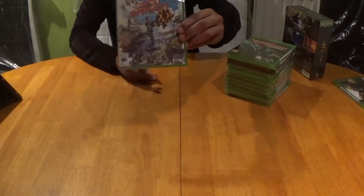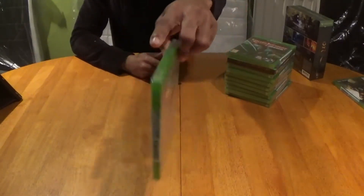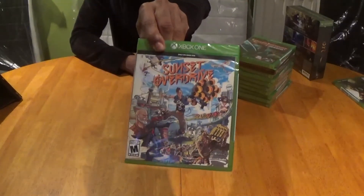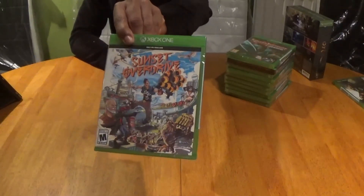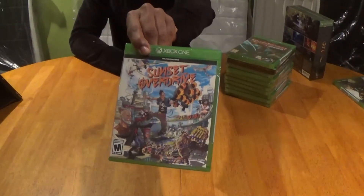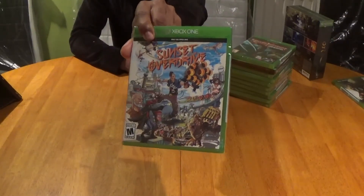Next up is Sunset Overdrive and this is another blockbuster from the infamous developers Insomniac — it's an absolute gem which I have to jump back into and play pretty soon. It's just pure zombified head-popping action from start to finish.